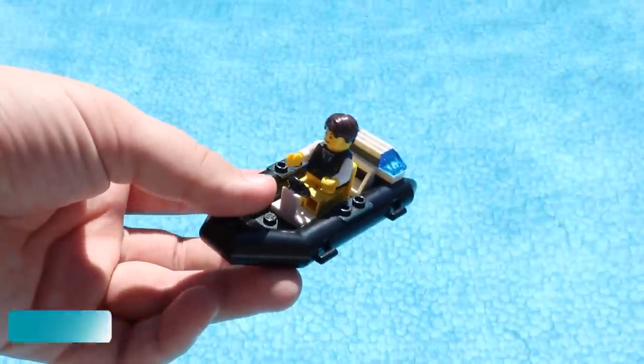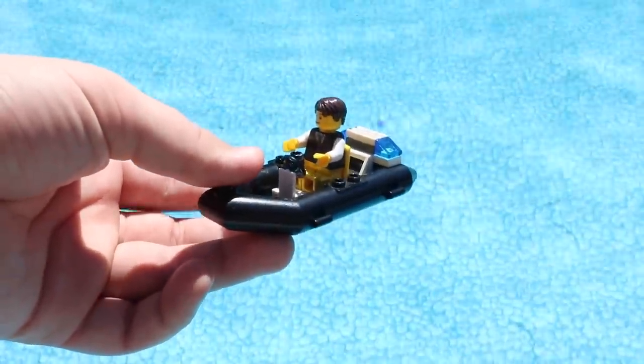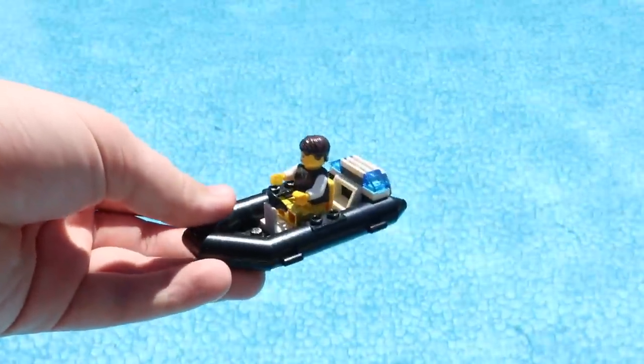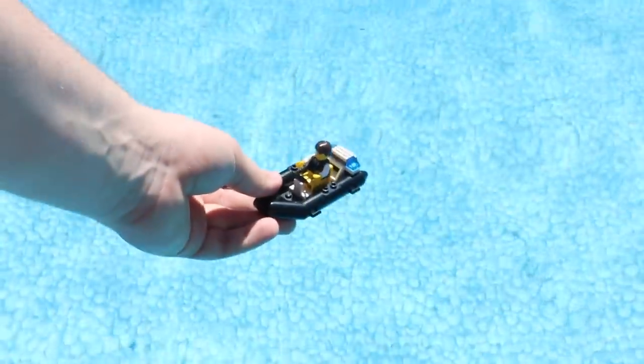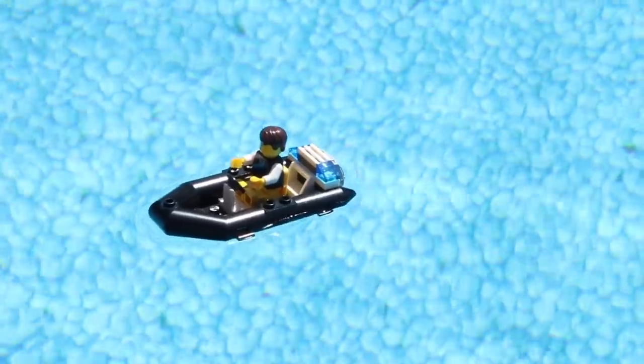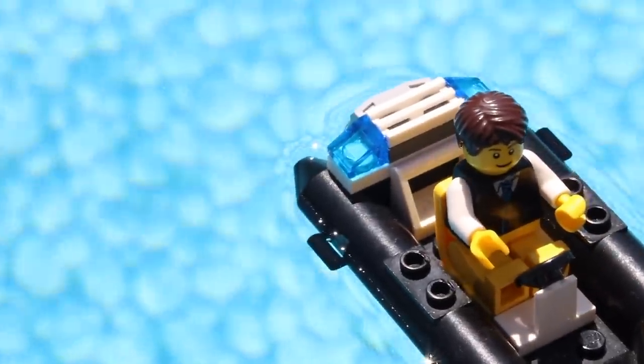This third boat here is a rubber dinghy, and I do have hope that this one will float, but the last one kind of proved me wrong. My minifig is in there and he's going to test this rubber dinghy out. It looks like this time I was right — this boat is floating right away. It's still upright. I'm still alive. That's pretty good news.